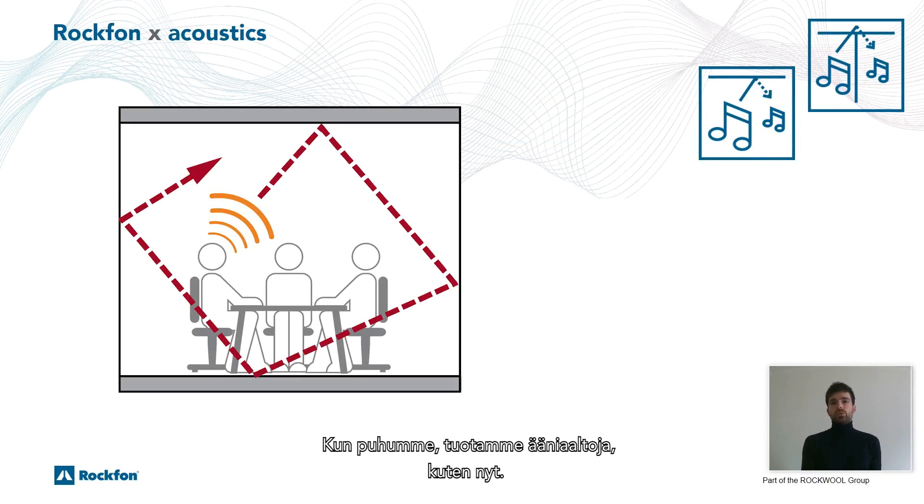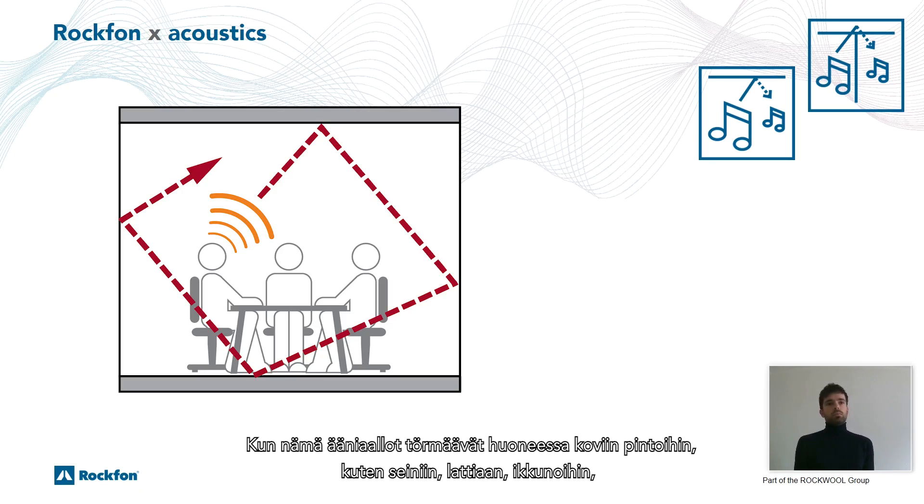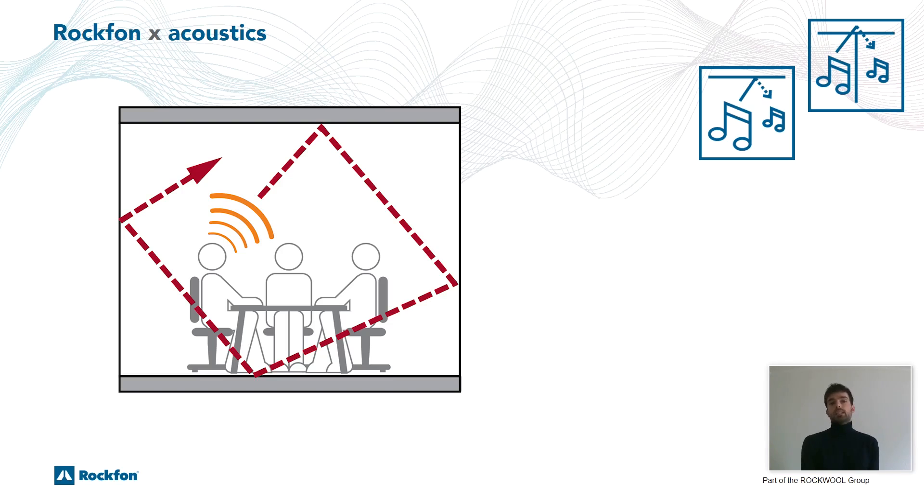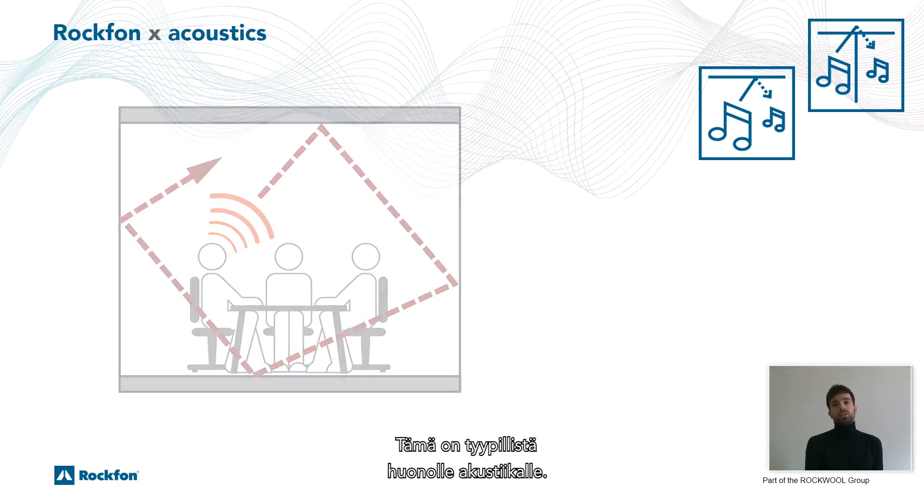When we talk, we produce sound waves like now. When these sound waves hit hard surfaces in a room — like walls, floors, windows — the energy wave that we call noise reflects back in the room, causing the overall noise level in the room to rise. This is typical for poor acoustics.